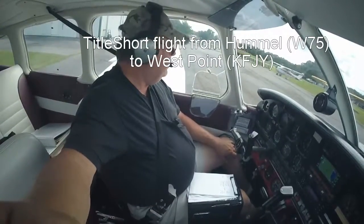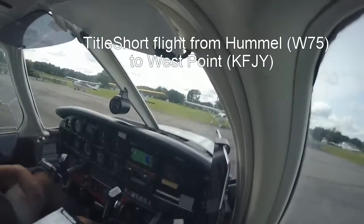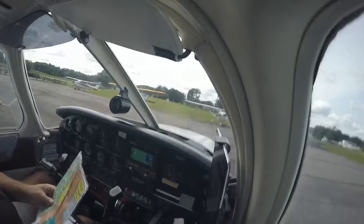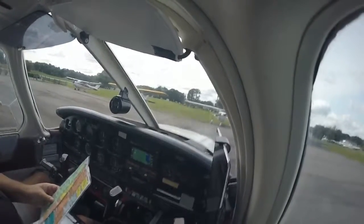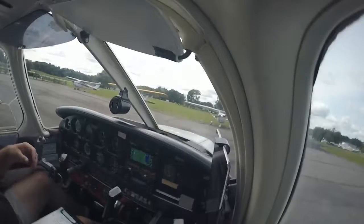We're recording. I'm at Hummel on a fairly short runway — short field takeoff out of Hummel. We're going to double check: flaps 25, rotate ASAP, maintain 66 until clear of obstacle, accelerate to 87, and then flaps retract. So 87 is best rate of climb.